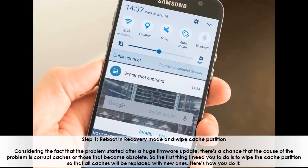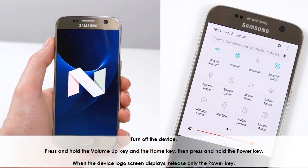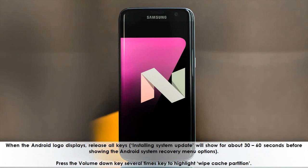Here's how you do it. Turn off the device. Press and hold the Volume Up key and the Home key, then press and hold the Power key. When the device logo screen displays, release only the Power key. When the Android logo displays, release all keys. 'Installing System Update' will show for about 30-60 seconds before showing the Android System Recovery menu options.